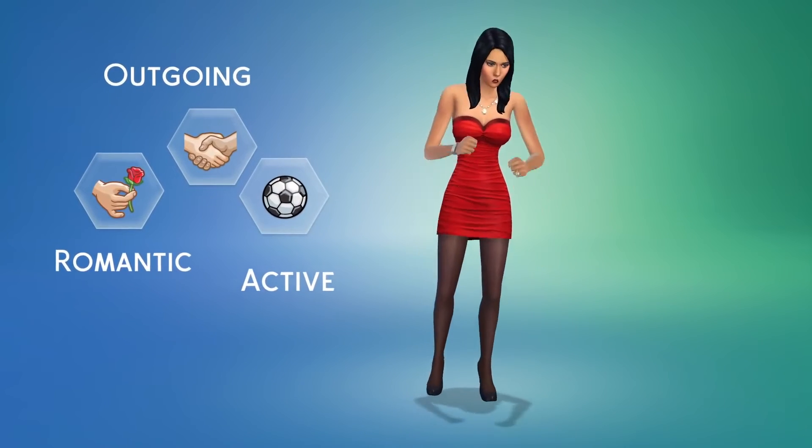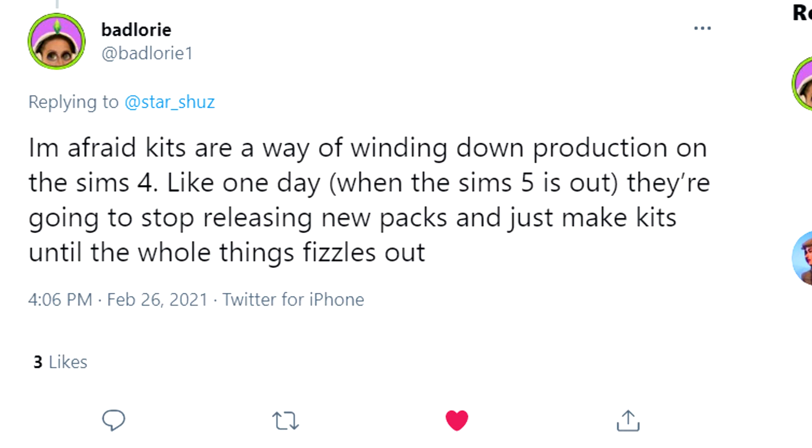BadLaurie had tweeted a reply to one of my tweets that they're afraid the kits are a sign that they're winding down production on The Sims 4, and that towards the end they'll only be giving us kits and fizzling out packs.